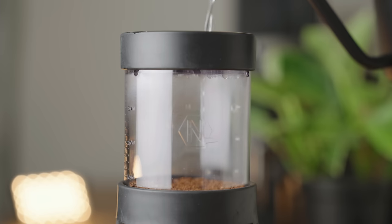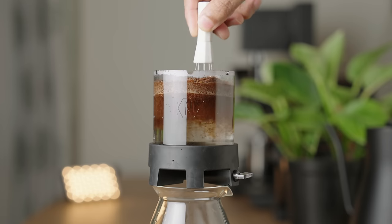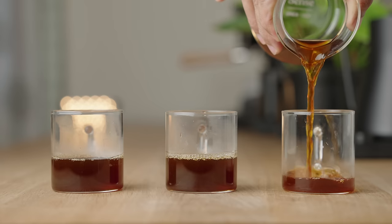This no-bypass brewer, designed with the help of an astrophysicist, can do percolation, immersion, and pretty much anything in between. Today, I'll be brewing three different recipes using the same coffee to get drastically different cups.